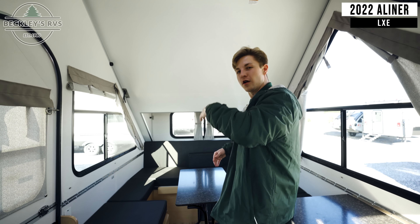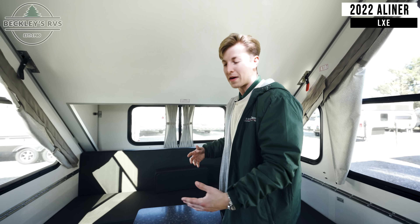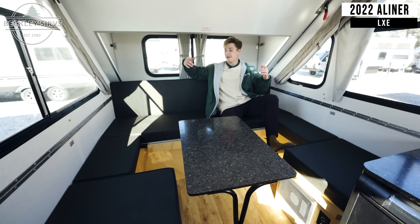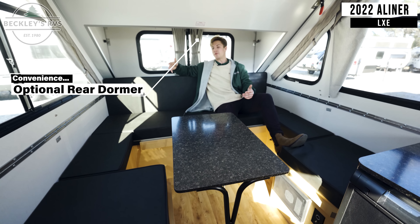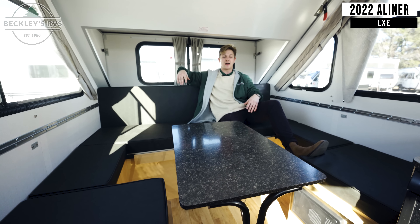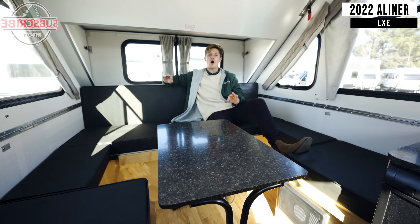Follow me back here — I've got to show you this dinette slash sofa bed setup. You can see back here I've got a comfortable couch to sit on and hang out. I can imagine a bunch of friends, family, maybe kids, everybody hanging around the table, playing cards, having drinks — this is just an awesome space.